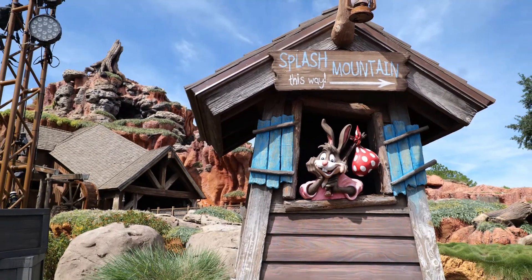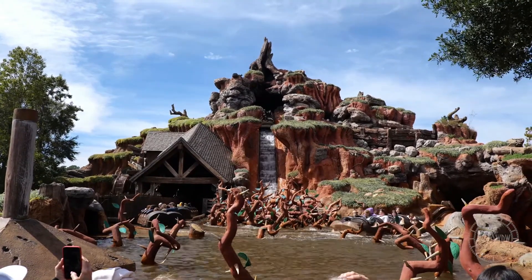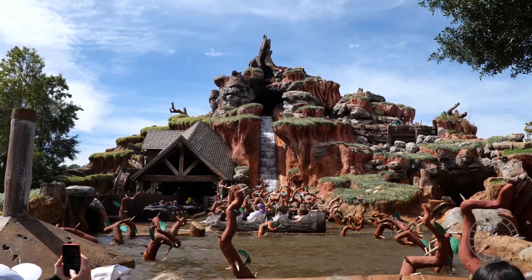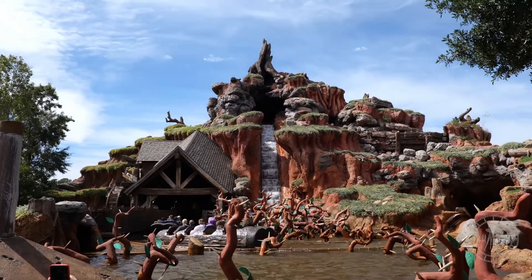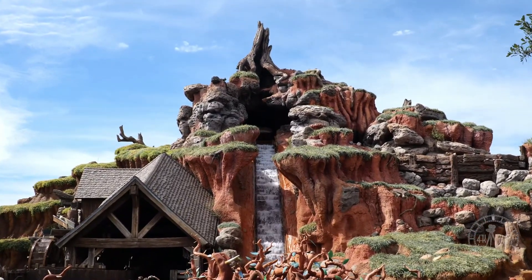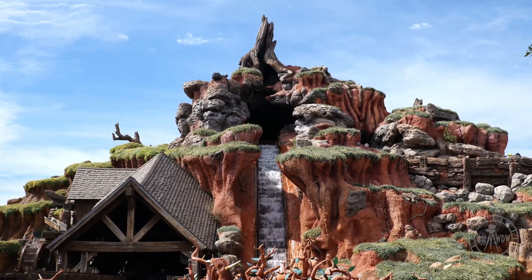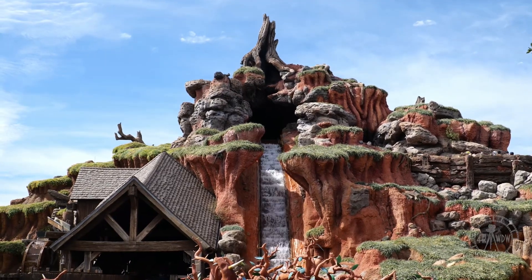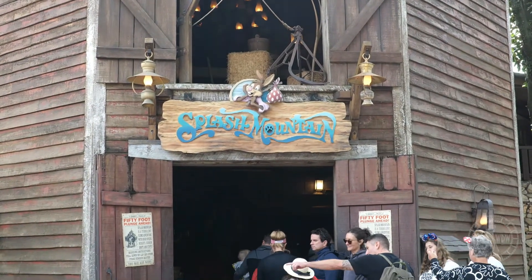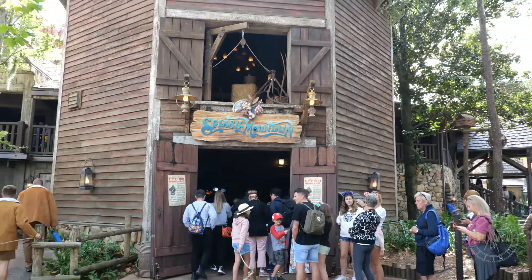The Princess and the Frog movie is based in New Orleans, so the first issue I thought of when I heard about the re-theme was that Splash Mountain is by definition a mountain. The whole point of the ride is the big drop and the splash, and New Orleans is not known for mountains, so it seems a bit out of place. In Disneyland, there is a New Orleans Square area which contains Pirates of the Caribbean and the Haunted Mansion, with Splash Mountain right at the end. So it would be easy to fit in the New Orleans-themed Splash Mountain into the existing New Orleans Square area there.